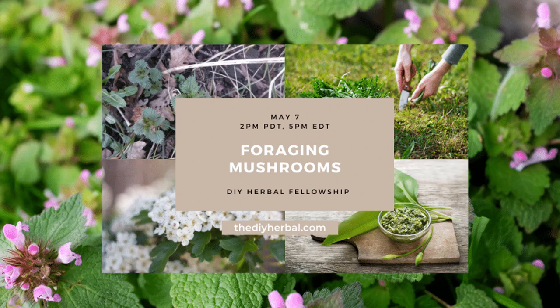Hello everyone, welcome. Today is our final spring foraging challenge lesson and today Sarah is coming and she's going to talk to us about edible mushrooms. Let me tell you who Sarah is.